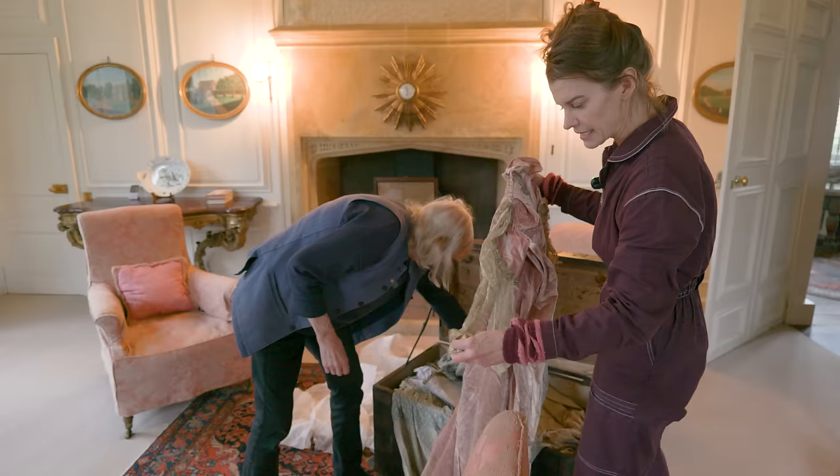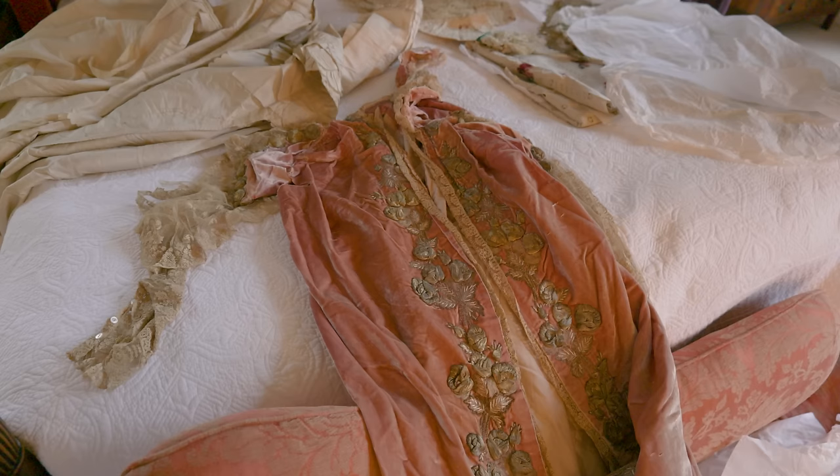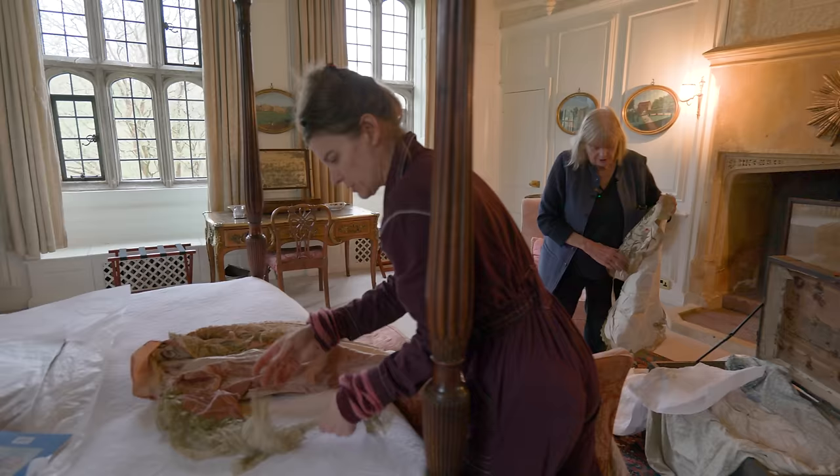Look at here are the sleeves — look at this lace. If I put it on the bed, there are better things than that. This is the most wonderful piece of 17th century embroidery, which is a little apron.